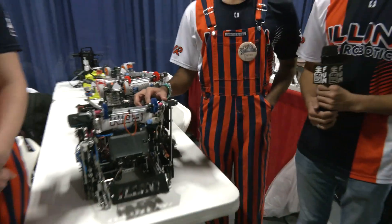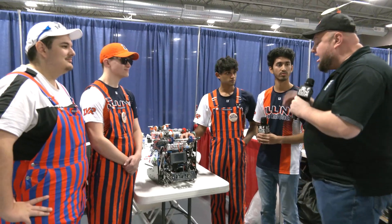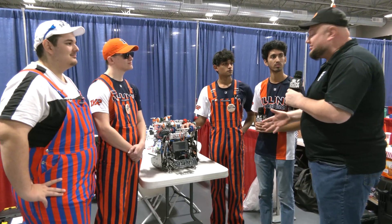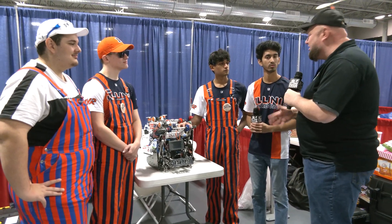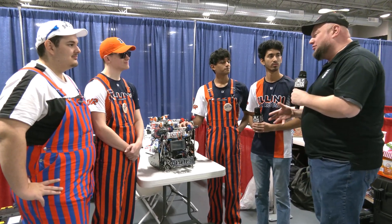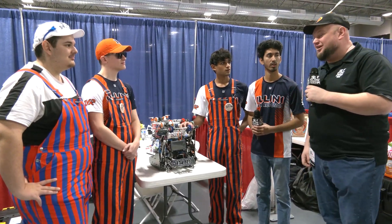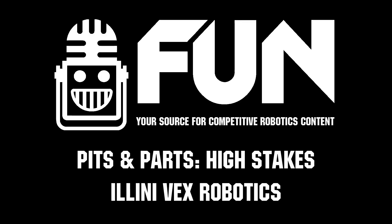ILL INI, thank you so much for taking the time to tell us more about this — I love the creative work that went into this robot. Good luck here at this competition; we can't wait to see how you continue to do. We'll see you at Purdue in March as well, where you were finalists last year. Big things and big expectations — good luck the rest of the way, and thanks for telling us about your machine.